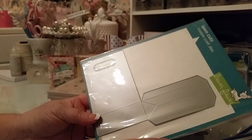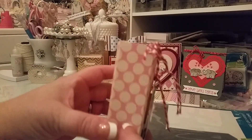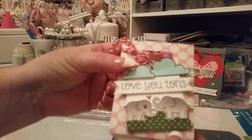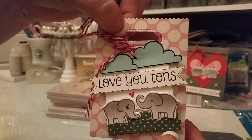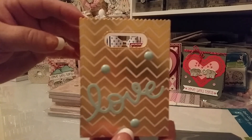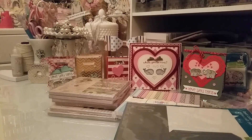I also got this Lawn Fawn die — it's a little goodie bag die, just adorable. I made this little tag to put on it. You can see the little stitched edge around it — I think that's a really cute die. I made a few different little bags with it and just thought they were really cute.